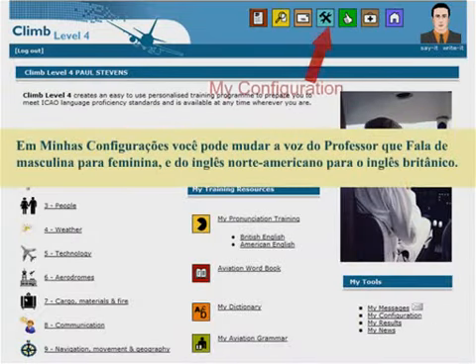In my configuration, you can also change the Speaking Professor's voice from a man to a woman and from British to American English.